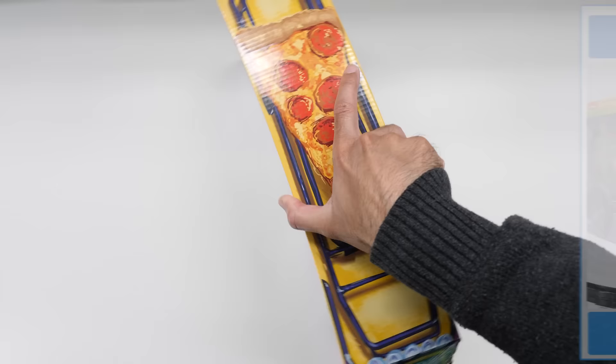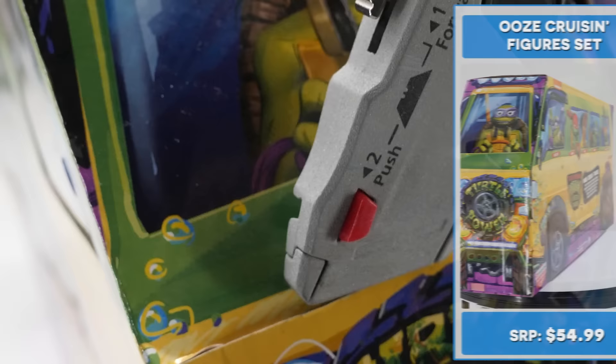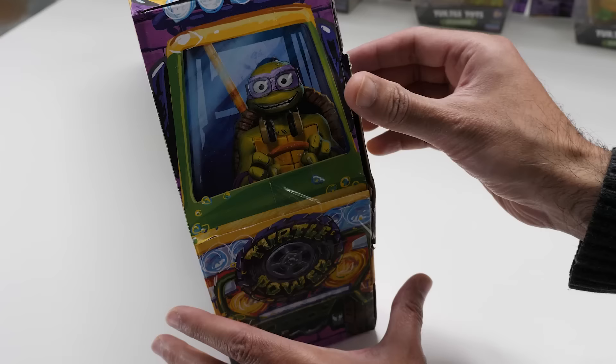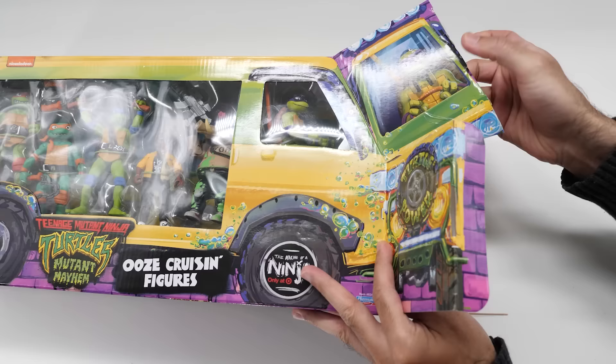Cowabunga! Let's kick off this epic haul with the Ooze Cruisin' figure set. Teenage Mutant Ninja Turtles — heroes in a half shell, turtle power! Packed in a mighty stylin' Turtles Pizza Fire Van, this Ooze Cruisin' figure set features the entire Turtles team.